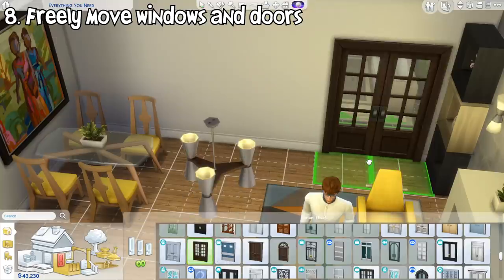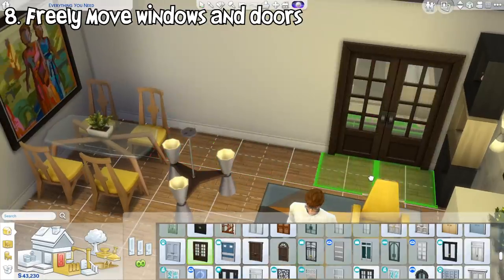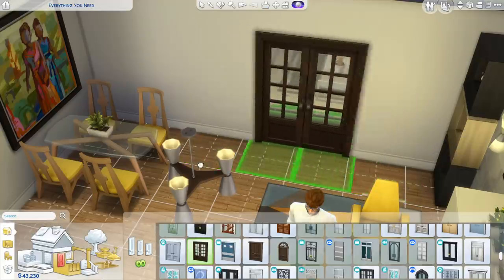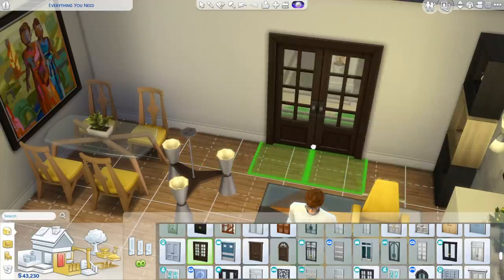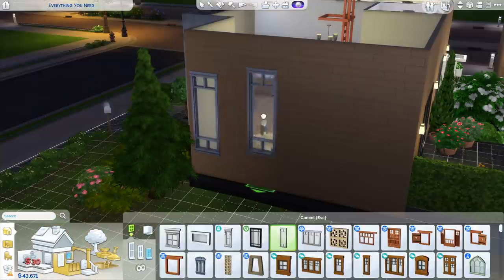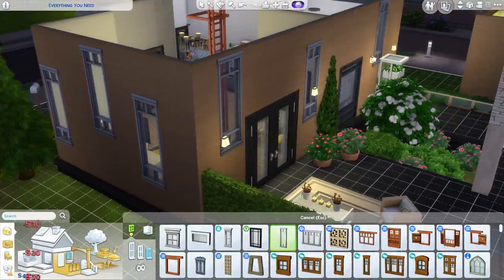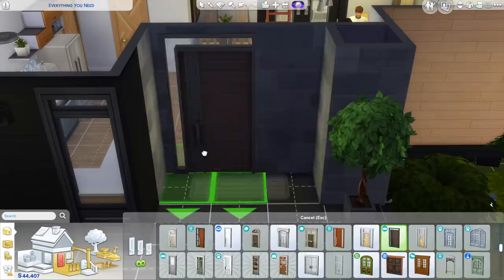This new feature is gonna be builders' favorite. Now if you press the Alt key on PC when placing doors and windows, they can finally be placed freely instead of being locked into the grid. This works on windows, doors, and also arches. Now you don't need to worry about awkward placement problems like that happening again.